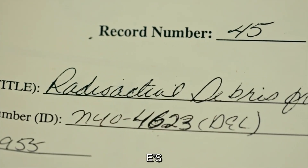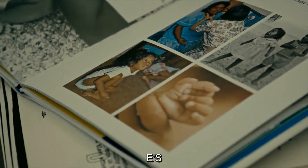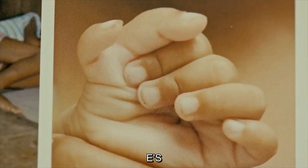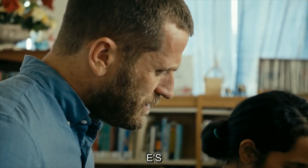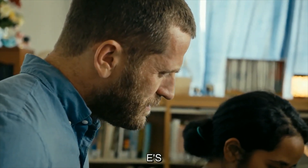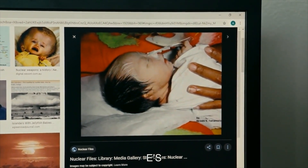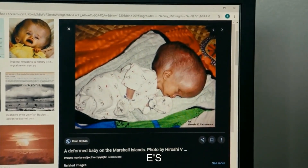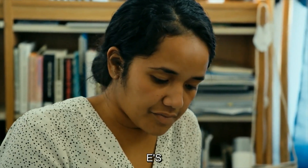Ariana also showed us one of the most commonly reported effects of the tests: birth defects. Some babies were born without limbs. There was an instance where a baby had no arms or legs and no head — the skin was transparent and they could see all the organs beneath. Another baby was born with white hair, no ears, and no genitals. 'All of this makes me feel like we're not even human in the eyes of the United States government.'